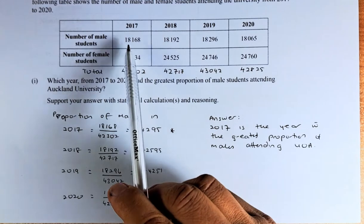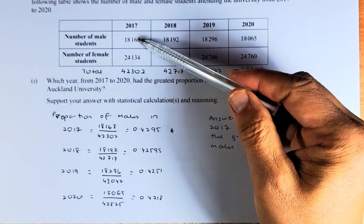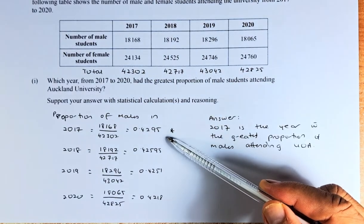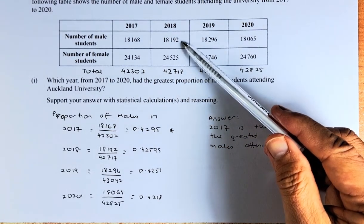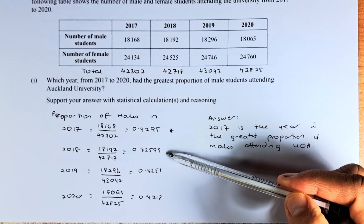The question asks: which year from 2017 to 2020 has the largest proportion of male students attending Auckland University? For 2017, we take the male students over the total — 18,168 divided by 42,302 — and it comes to 0.4295. Similarly, for 2018, we take the male students, which is 18,192, divided by the total 42,717, and the answer comes to 0.42595.